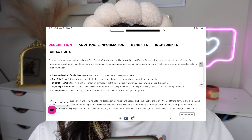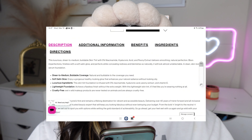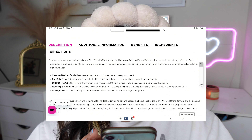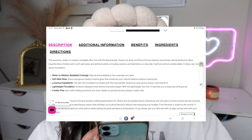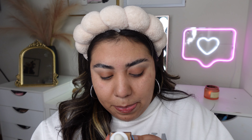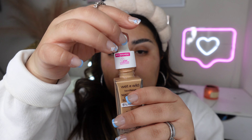This luxurious sheer-to-medium buildable skin tint contains 5% niacinamide, hyaluronic acid, and peony extract. It delivers smoothing, natural perfection, blurs imperfections, finishes with a soft satin glow, and conceals redness and blemishes. It's described as a clean, skin-loving serum foundation — so it's really good for your skin. The shade I picked up is Cream Beige, and like the others it comes with a little dropper.